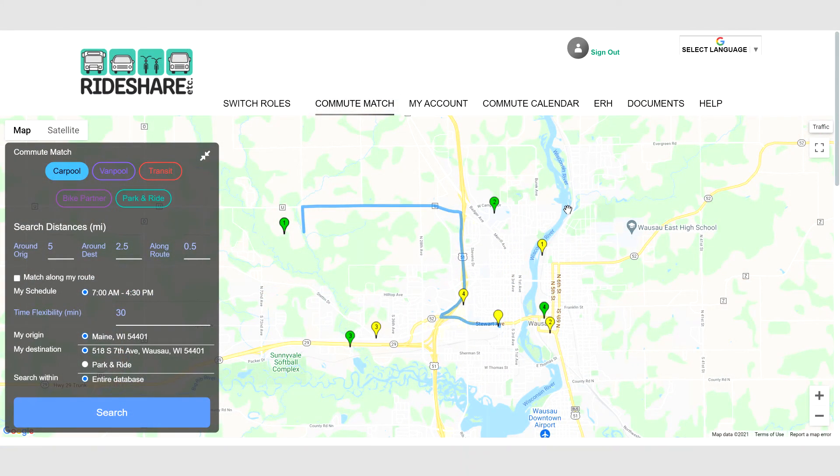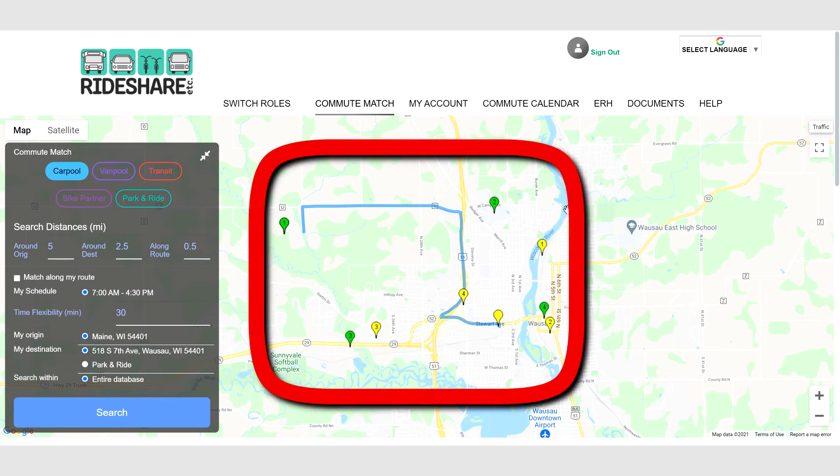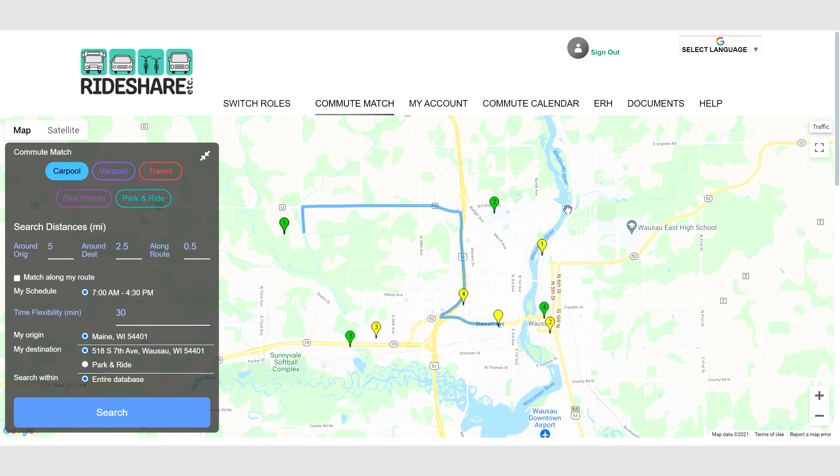To view and contact your matches, click on the Commute Match tab. Use the menu on the left-hand side of the map to alter your search distances — how many miles from your origin, destination, and route you'd like to search for matches. Once you've adjusted your settings, click Search and scroll down or select a pin on the map to view your matches.